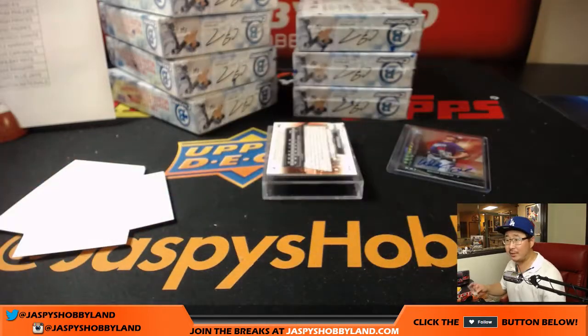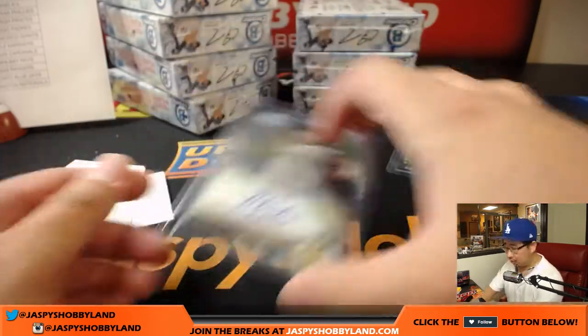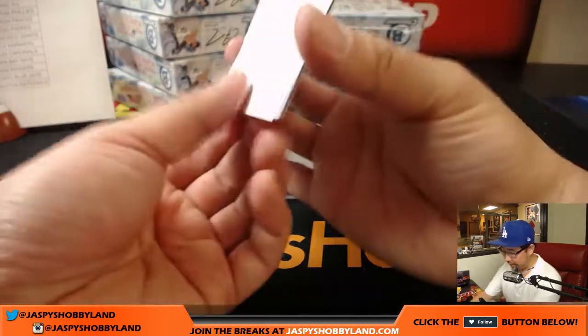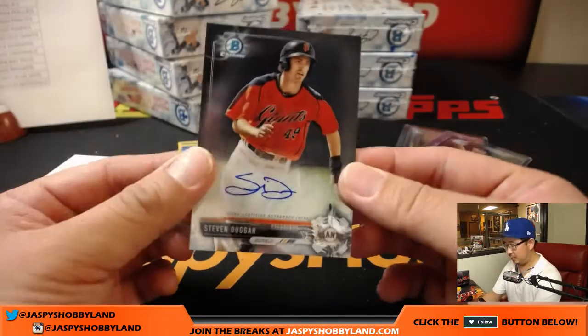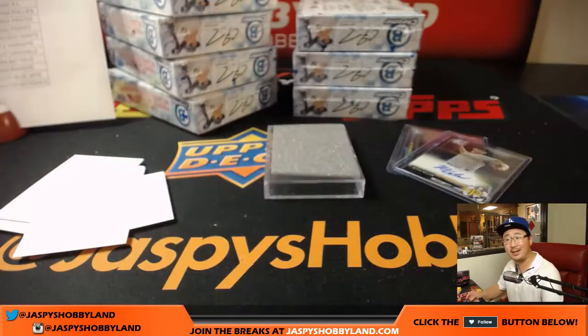Mitch Keller, Pirates. Joe Cavanaugh loaded up on Walker Buehler autographed rookie cards — he is like the next big thing. Mitch Keller for the Pirates goes to Greg. And Steven Duggar for Greg and the Giants.